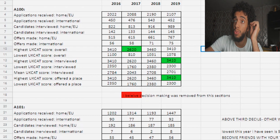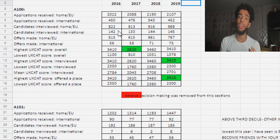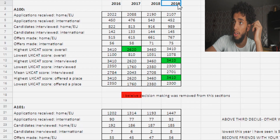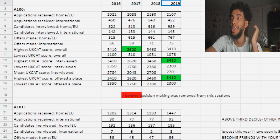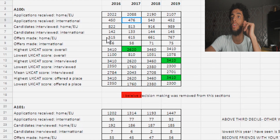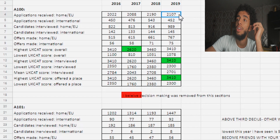From the A100 data, this is Queen Mary's UCAT requirement for the last three years — they can't give us 2020 because the admission cycle hasn't finished and some people are still on the waiting list. We can see candidates interviewed and applications received. Queen Mary does have a lot of applicants — around 2,000 applicants just to Queen Mary.